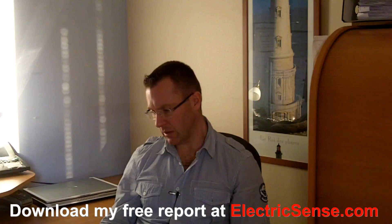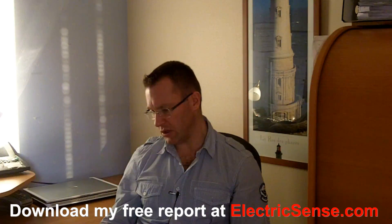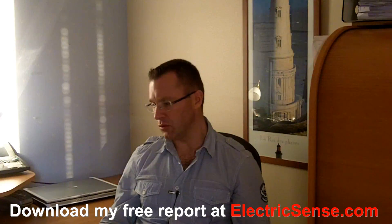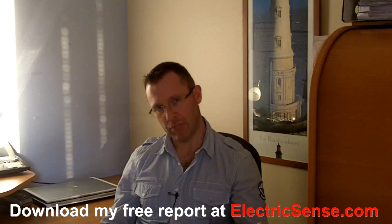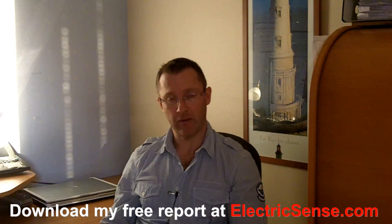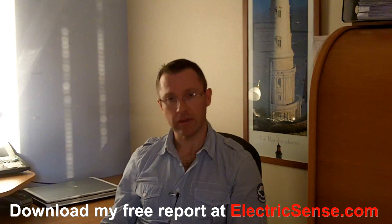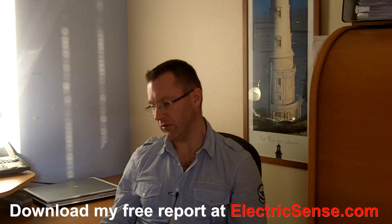I have devised a very short 25-question questionnaire to enable you to determine could you or your family be at risk from EMFs, so that you can take corrective action accordingly. There are five categories of questions.